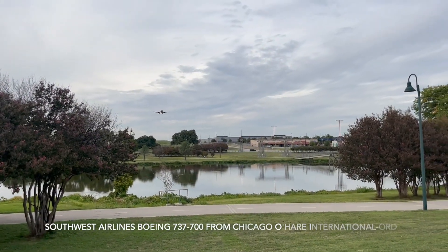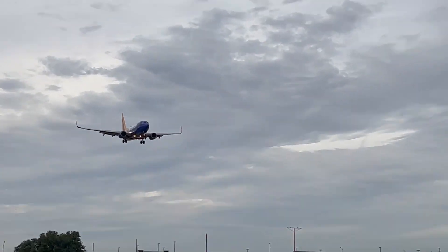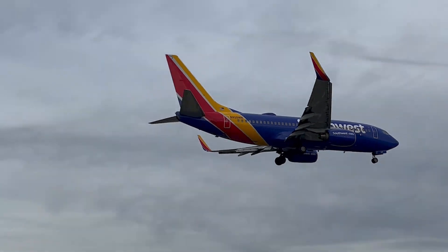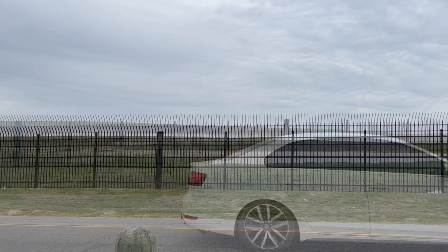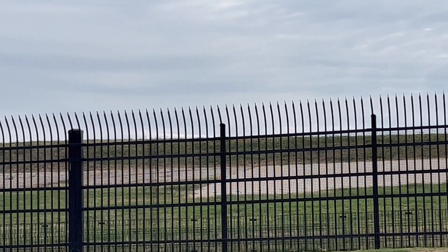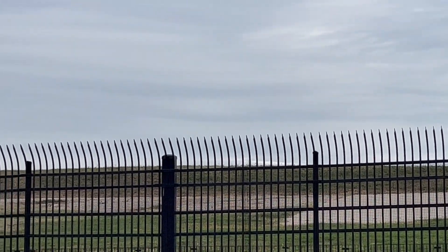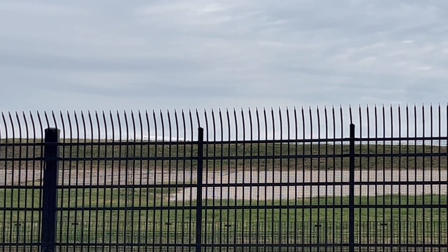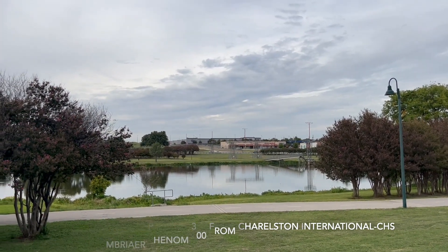This is a Southwest Airlines Boeing 737 MAX 8 coming from Chicago Midway. Private jet Cessna 680A going to Monroe, I think. This is a private jet, an Embraer Phenom 300, coming from Charleston.